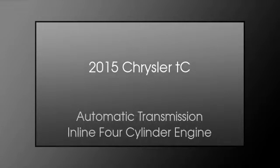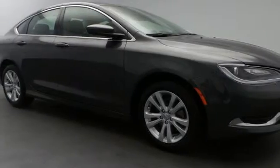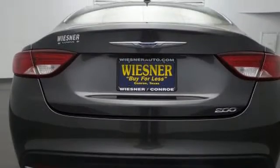This is a 2015 Chrysler TC. This car has an automatic transmission and an inline four-cylinder engine.